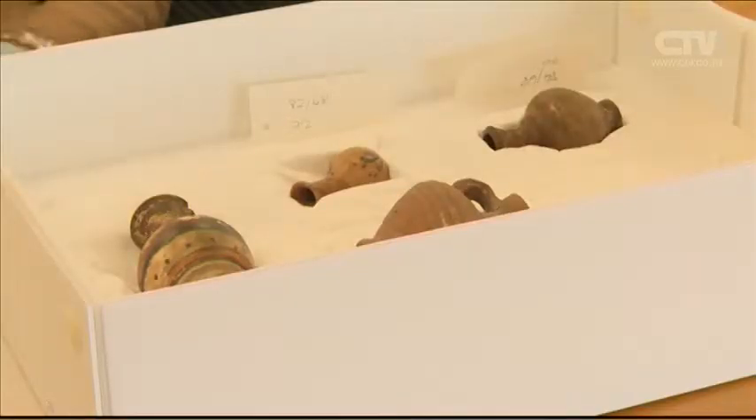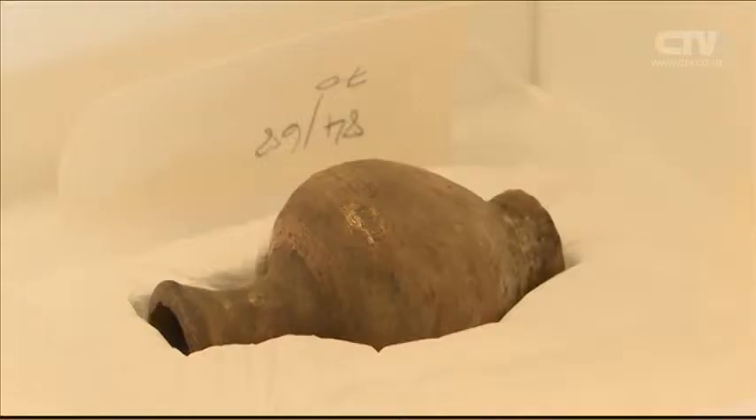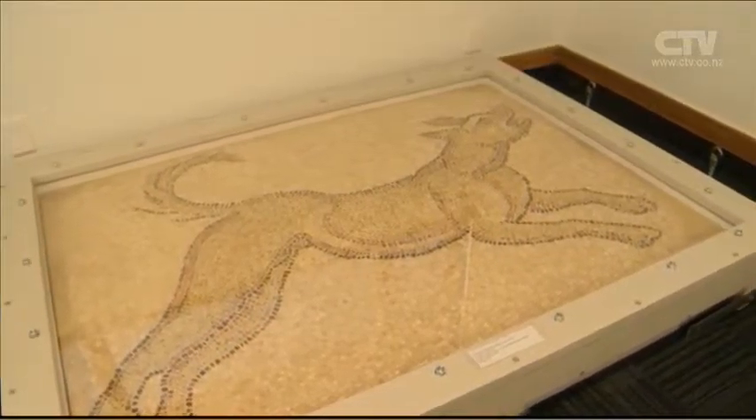The collection will be moved to the old chemistry building in the Central Arts Centre, to hopefully be enjoyed by scholars and the public by April next year.